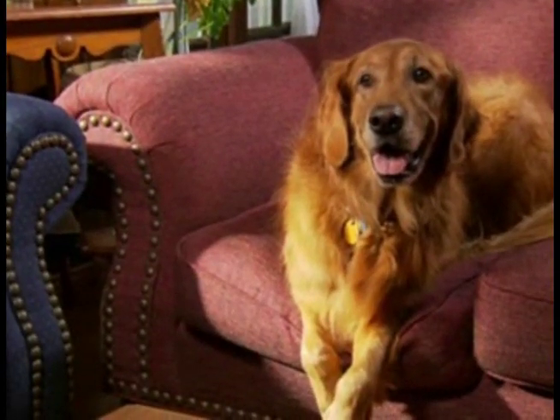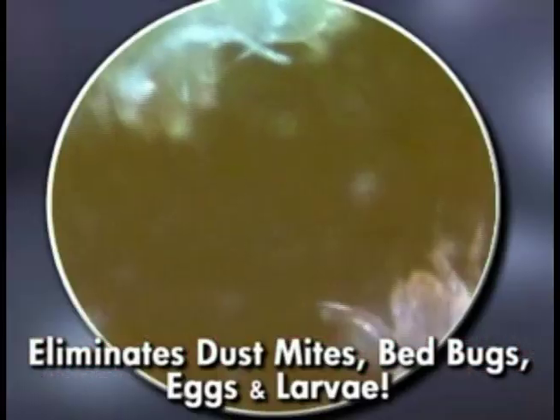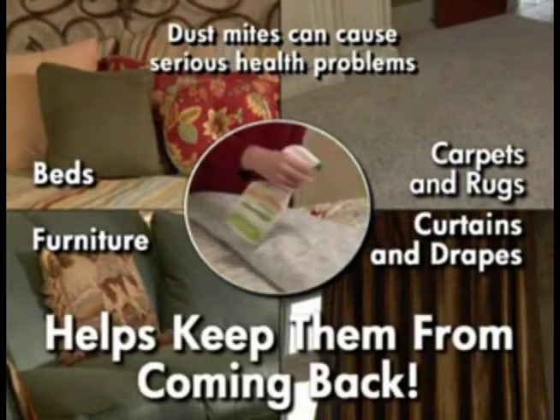But Fabric Clear does even more. Dust mites can cause problems, and bedbugs feed on pets as well. Fabric Clear helps create a pest-free home because it kills dust mites, bedbugs, and bedbug eggs. It digs down deep and helps keep pests from coming back.